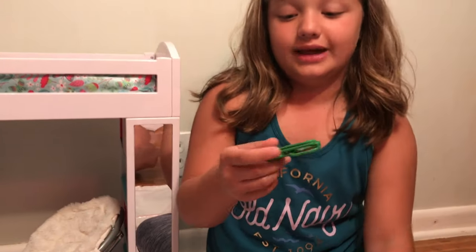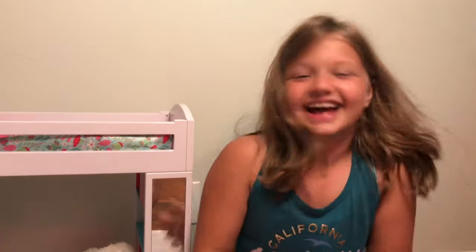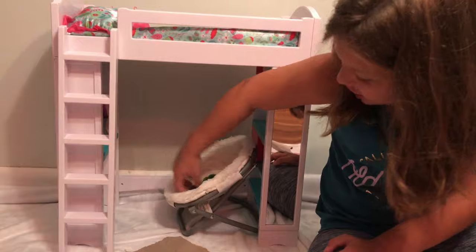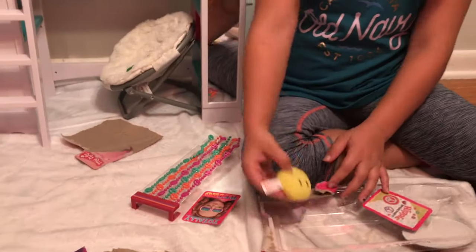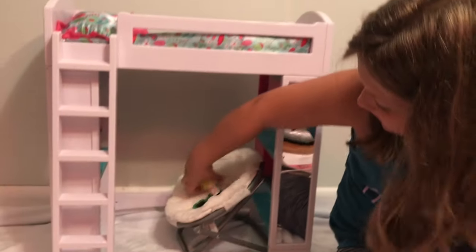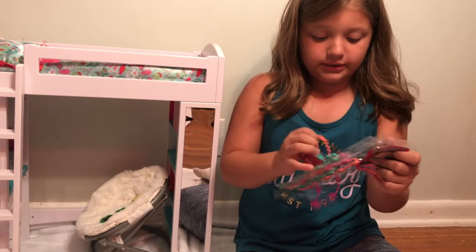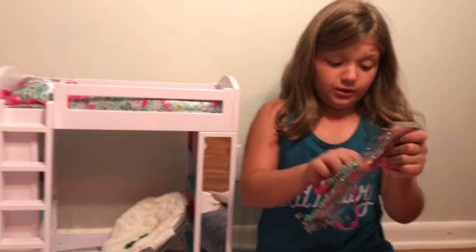And then you've got these cute glasses. And we're going to put these on the chair. And then there's a cute emoji pillow, so we're going to put this on the chair too. Oh, I thought I broke it — I'm like, oh no, I ruined the whole video.